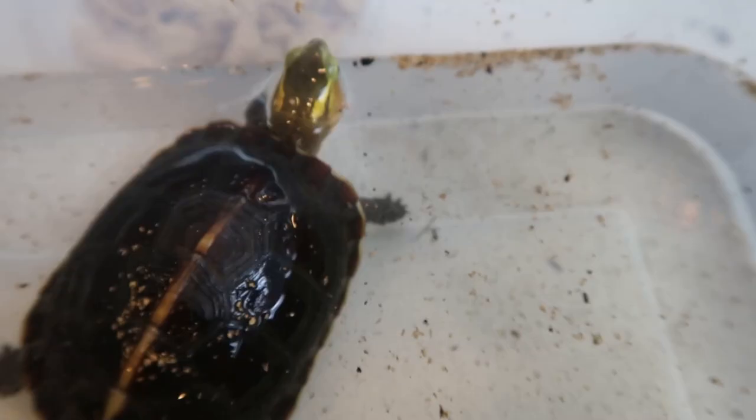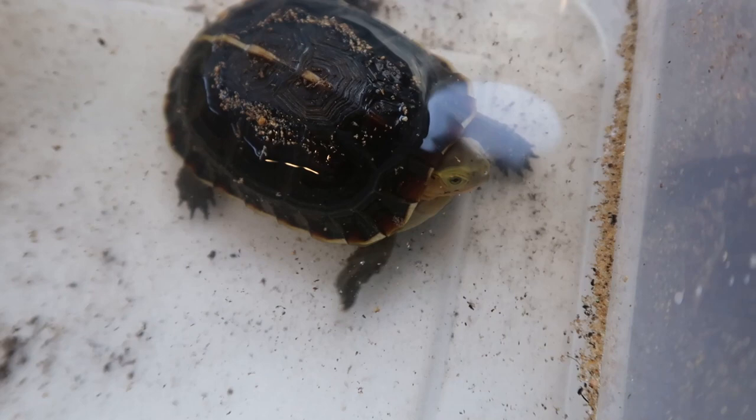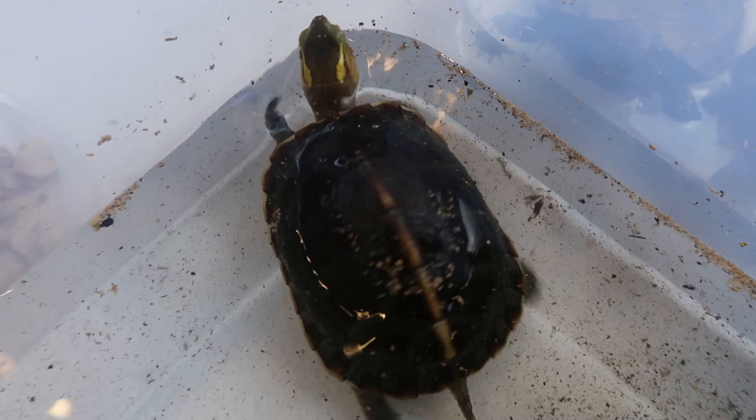Here are our Chinese box turtles — we haven't seen them in a while. I'm giving them a little soak. Even though they have some water in their enclosure, I just like to soak them every once in a while so they can fully submerge. They seem to really enjoy it and seem to be growing well — lots of energy, still a ton of fun to watch.